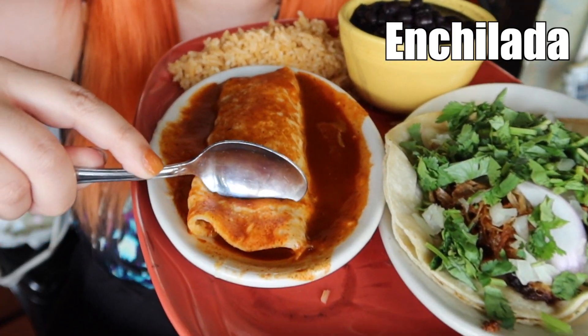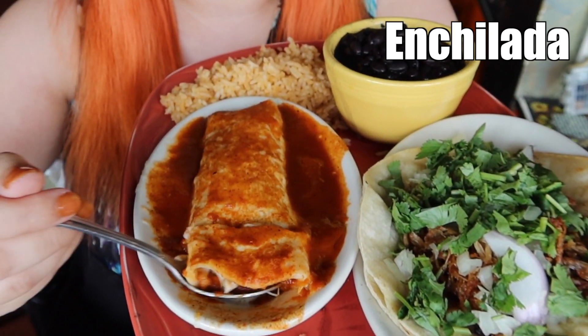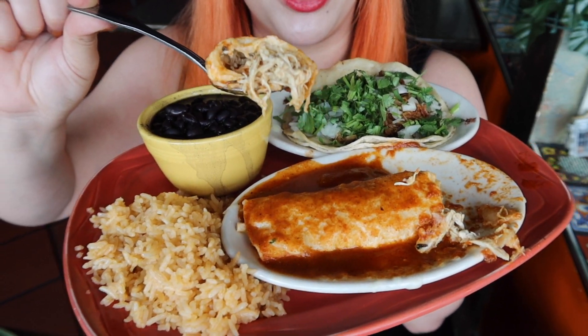So for the enchilada, you can choose the filling. Today, we're going to have the pollo, or the chicken. And look at that — look at how much chicken is in there. Inside, it's got a lot of chicken and a little bit of queso, not too much and not too little. All I can say is it's a very simple enchilada, but it really hits the spot.